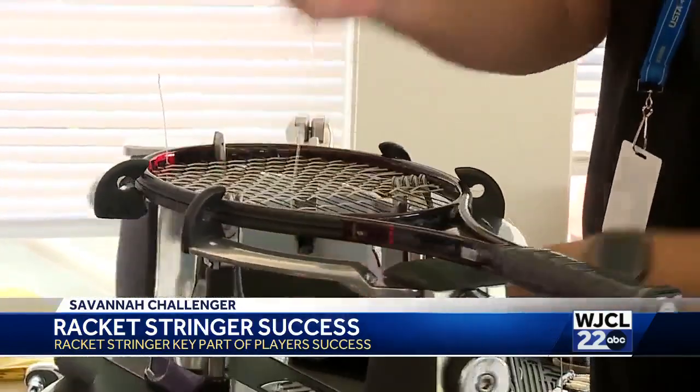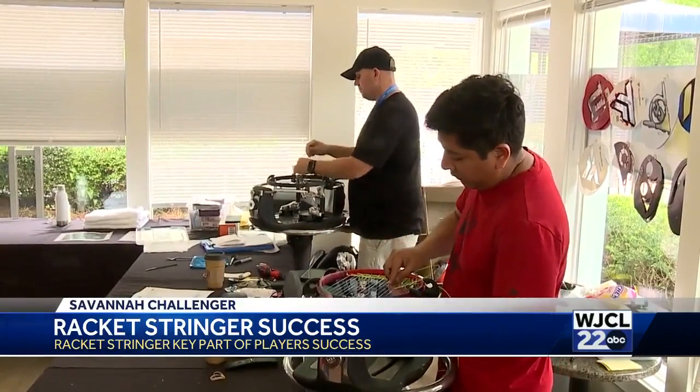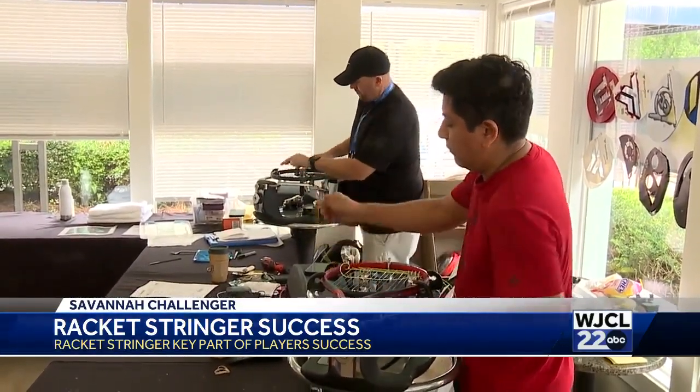While the need for racket stringing is at its highest point early in the tournament, it kind of tapers off as the tournament winds down. It's typically about 30 to 50 for the first few days, then it drops down to about 20 to 30, and then the last few days, maybe a handful to 10 rackets a day. In Savannah, Dave Williams, WJCL 22 News.